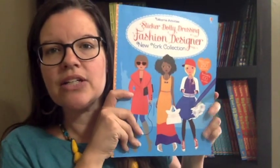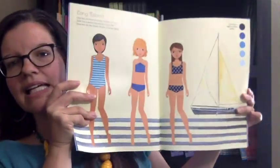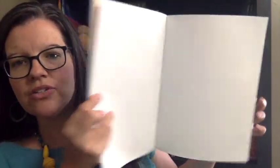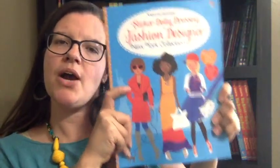And then lastly, Sticker Dolly Dressing New York Collection. This is again in the same Sticker Dolly Dressing series, but New York themed. Because Usborne is international, a lot of our books are themed with cities from other countries, but I love that this one is New York.